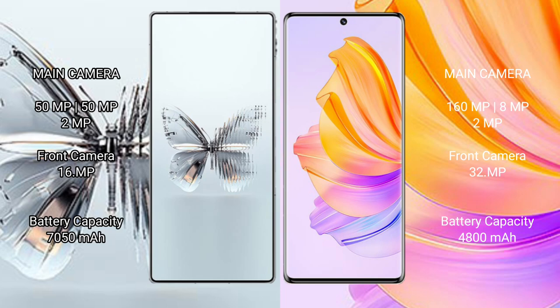Red Magic 10 Pro Plus rear has a triple camera set of 15FxL plus 15FxL plus 2MFxL, and one front camera 16FxL. Honor 80 rear has a triple camera set of 160MFxL plus 8MFxL plus 2MFxL, and one front camera 32MFxL.